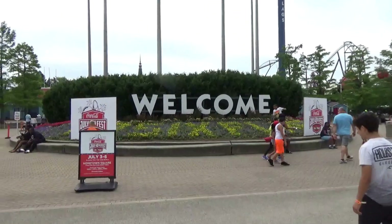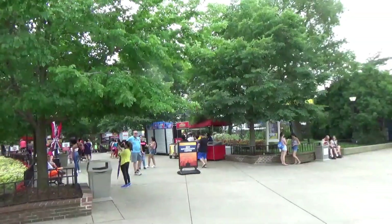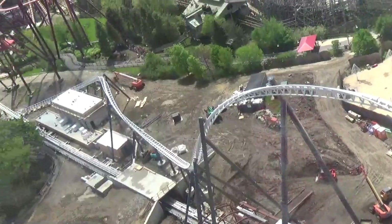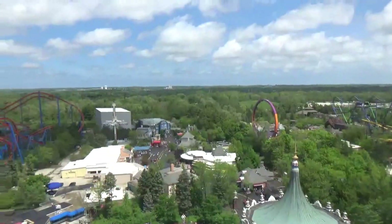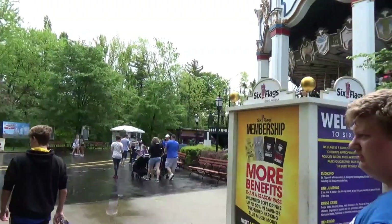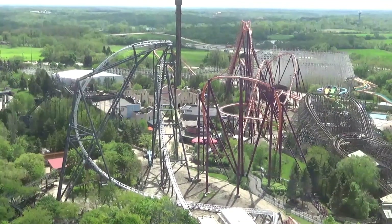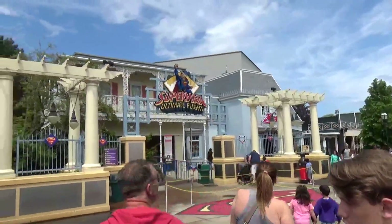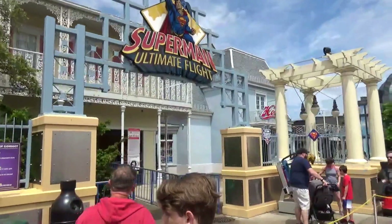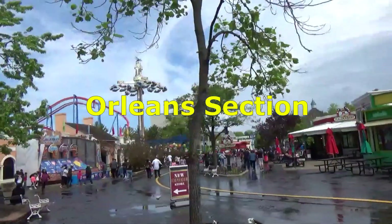Hey everybody, it's Tom and T from Show Me Coasters. In today's video we're going to be taking a look at Six Flags Great America and what new rides could possibly come to this park. This park is different than any other Six Flags park — for a new ride to come, it's usually at the expense of an older beloved ride. For example, when they built Goliath they removed Iron Wolf and sent it to Six Flags America, and for X Flight you lost the Shoot the Chute and another ride.